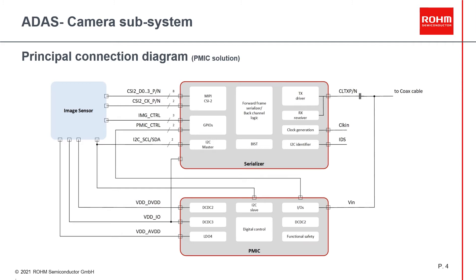Here we can see a principal connection diagram of a typical camera subsystem. The imager on the left side is connected via a MIPI and I2C interface to the serializer. The serializer transfers the data to the coax cable. Via this cable, the power to the camera subsystem is delivered. The PMIC stabilizes the single input voltage with its primary buck and delivers three voltages to the entire system. PMIC communication is performed via its I2C interface and two GPIOs.